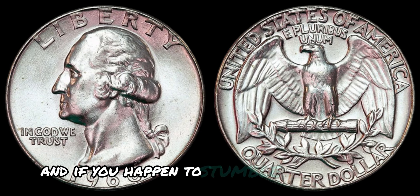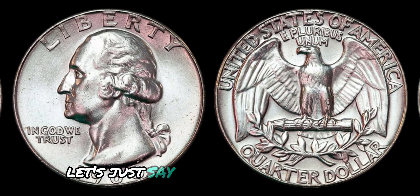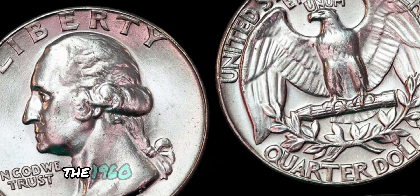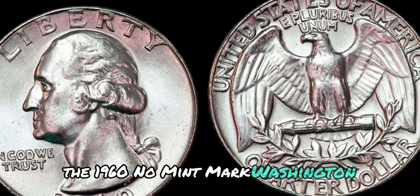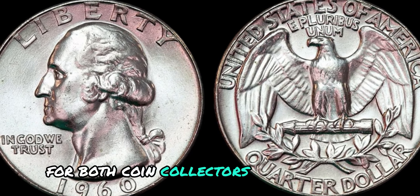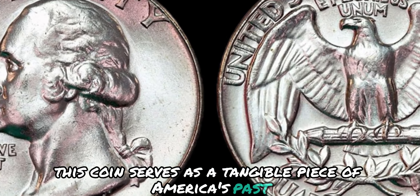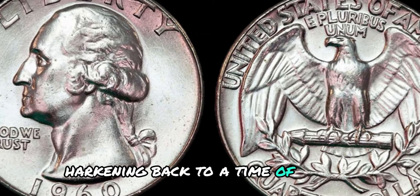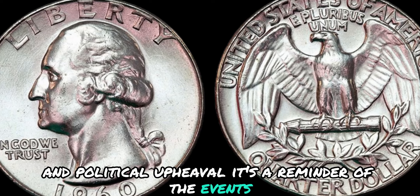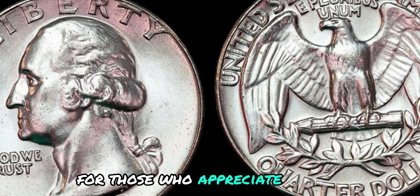And if you happen to stumble upon one of the ultra-rare coins, you could be in for a windfall of cash. Beyond its monetary value, the 1960 no-mint mark Washington quarter dollar coin holds great significance for both coin collectors and historians alike. This coin serves as a tangible piece of America's past, hearkening back to a time of social change and political upheaval. It's a reminder of the events and people that shaped our nation, making it a cherished collectible for those who appreciate history.